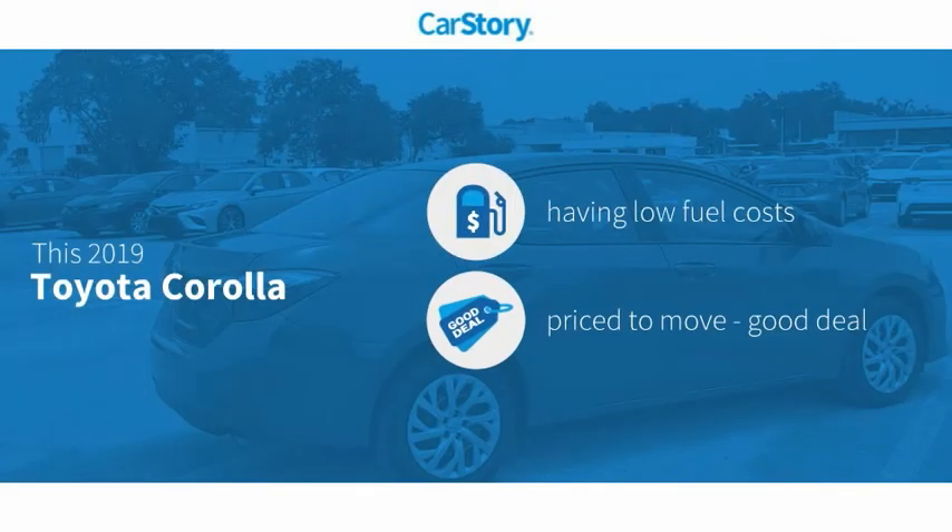Car Story research indicates this vehicle as having low monthly fuel costs, a good deal.